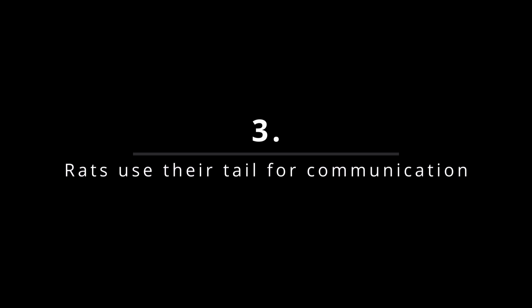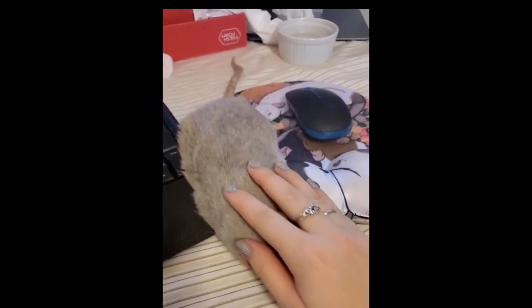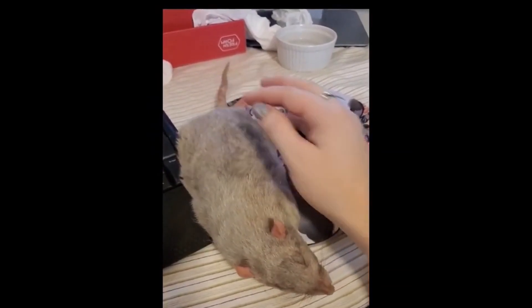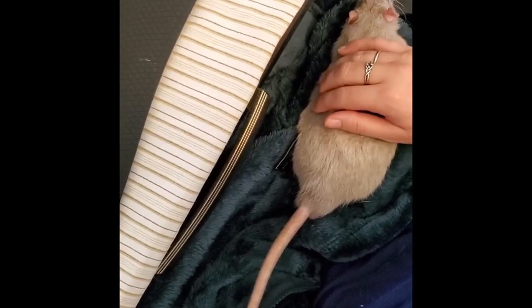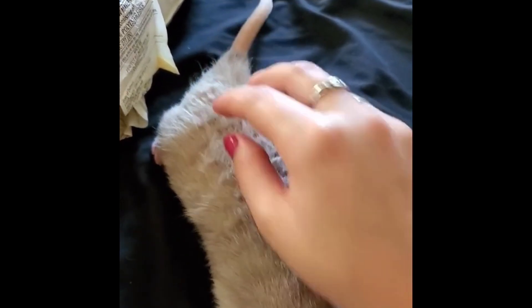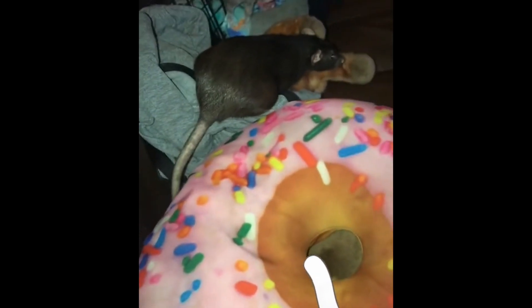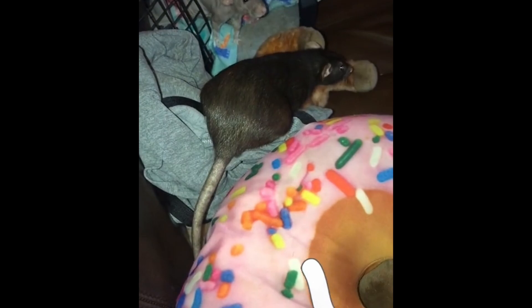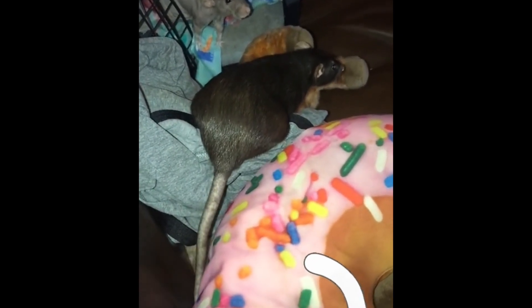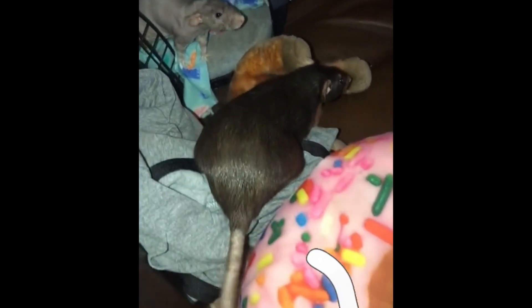Fact number three: rats use their tail for communication. When trying to decipher a rat's body language, the rat's tail is one of the first things to look at, as rats have almost as comprehensive a language of tail flicks and swishes as dogs. Rats may swish their tails from side to side if they are excited, but this same behavior can also appear in an aggressive rat if accompanied by a tense, stiff posture. A rat that is stressed, anxious, or frightened may flick their tail from side to side through a large arc of movement, indicating that something about the situation they are in is upsetting them. Taking a look at a rat's tail can tell you more about their state of mind than you might think.